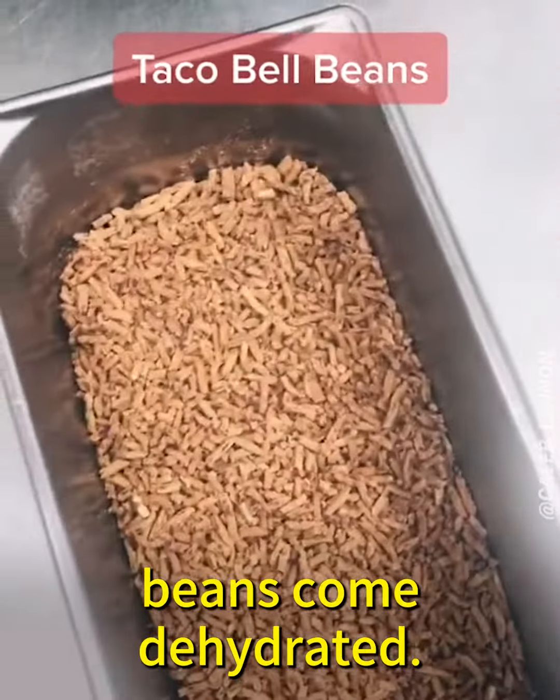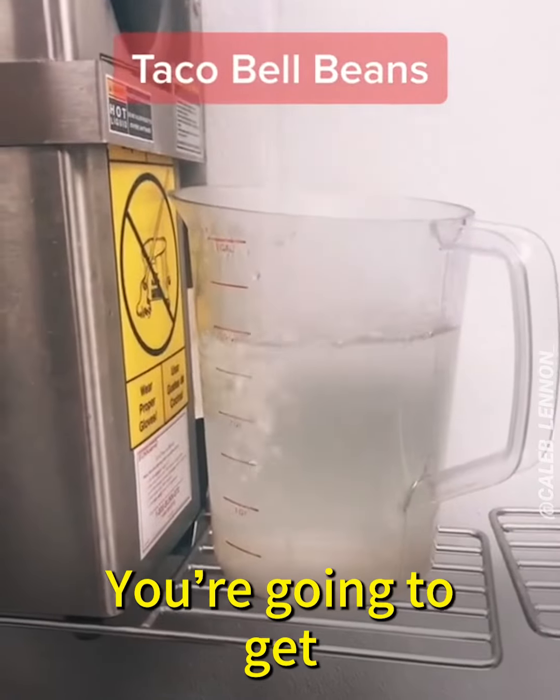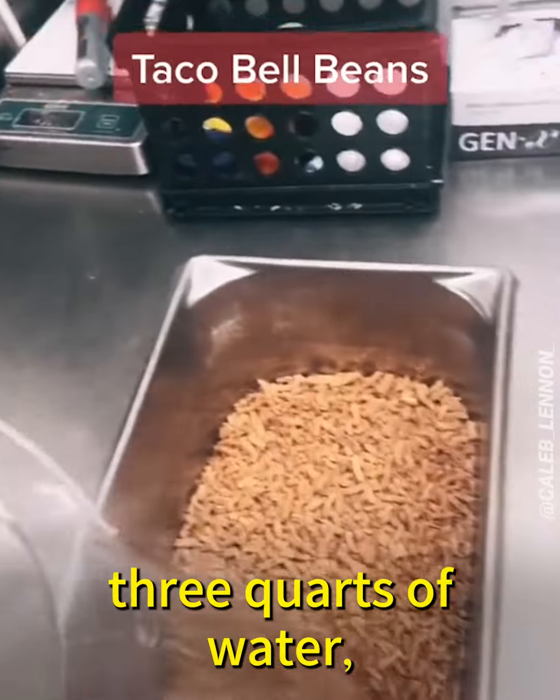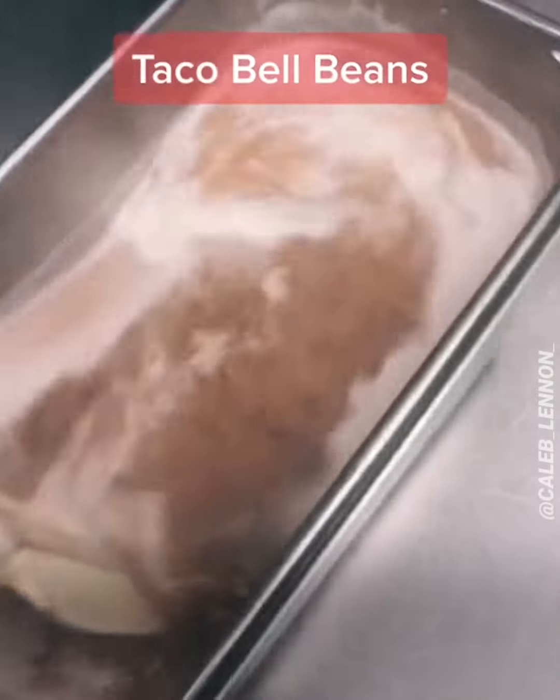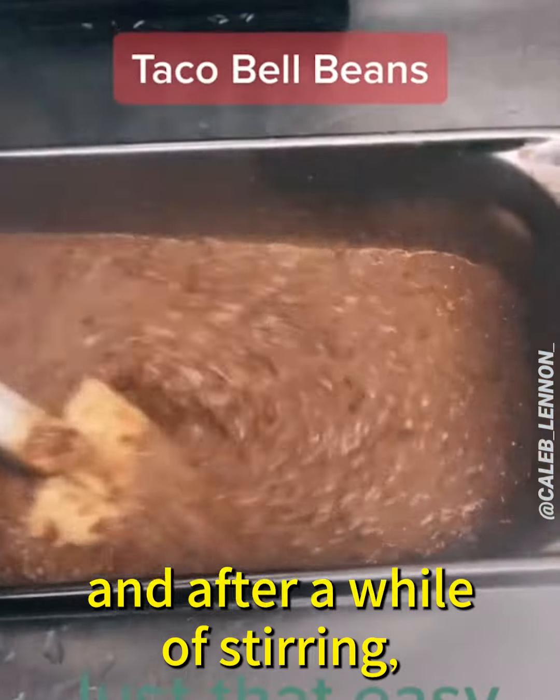Our beans come dehydrated, so this is what they look like at first. You're gonna get three quarts of water and pour that stuff in there. Stir it up — stir it up after a while of stirring.